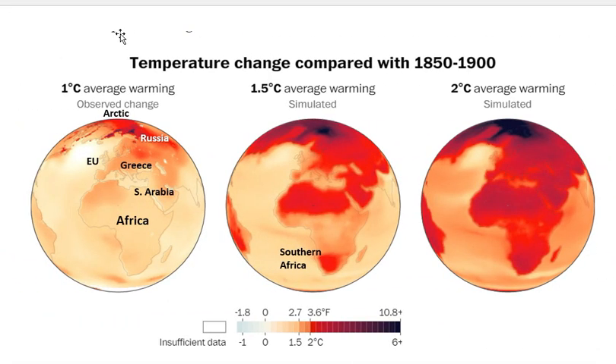I've labeled some landmark countries for your orientation on the 1 degree C today globe. At the top we have the Arctic, and the Arctic heating shows up particularly well in this presentation. There is Russia, there's Western Europe, the United Kingdom, Greece, Italy, Saudi Arabia, and there Africa — and I just pointed out South Africa here.